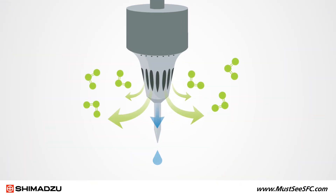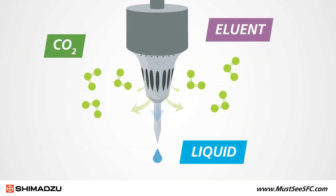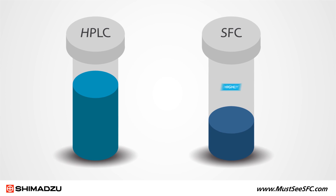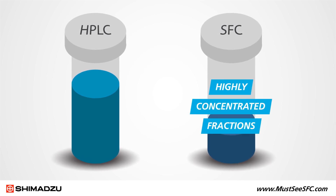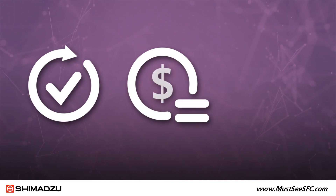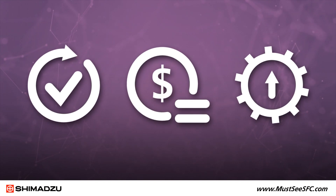In addition, SFC contributes to sample purification because the liquid CO2 immediately vaporizes after separation, resulting in high recovery rates and quick purifications. So SFC is as easy to use as HPLC, costs about the same, and improves key performance factors.